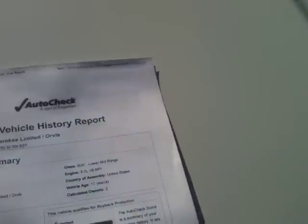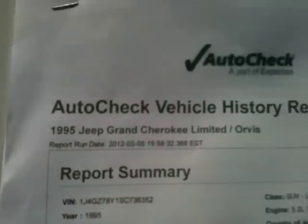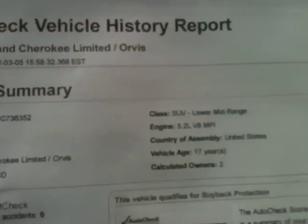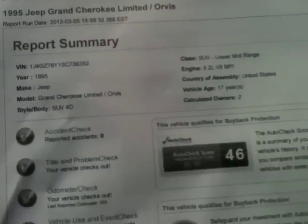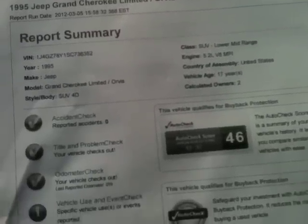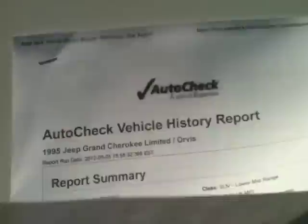This car is a two-owner accident-free car. Let me show you here on the AutoCheck — everything checks out perfectly. Two owners, no accidents. Auto scores between 13 and 37; it's a 46. This is the Grand Cherokee Limited, as you can see — no accidents, everything checks out perfectly.